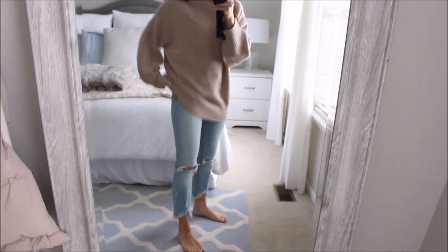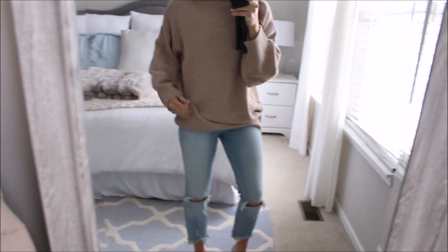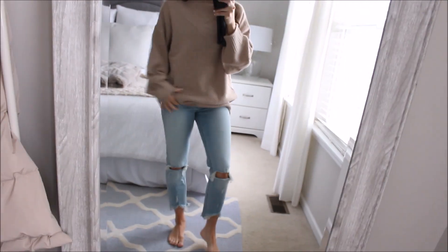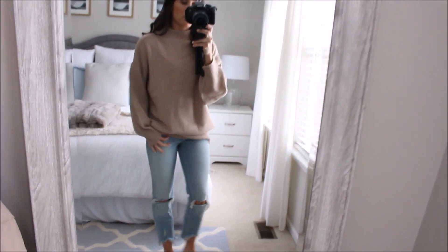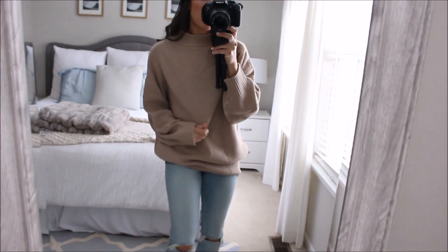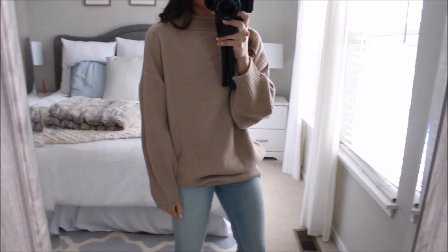So you could actually wear this with leggings, or you can kind of just bunch it up because it has a slight ribbed band at the bottom. So you can kind of bunch it up and wear it like kind of big and oversized and slouchy. I love this sweater, it is so cute. I am wearing a size small and I think it was like $25.